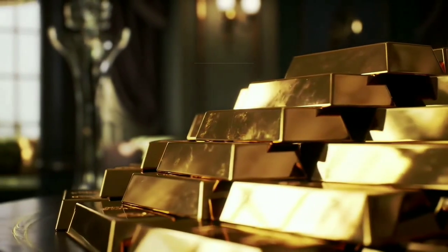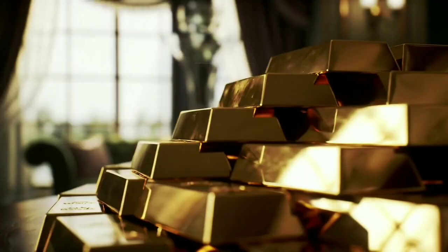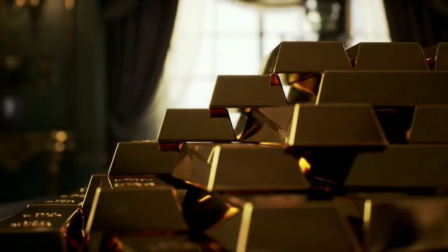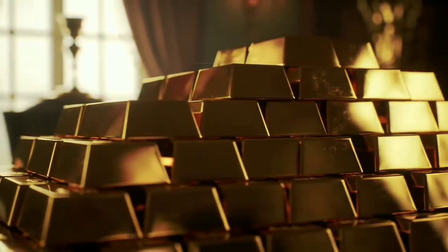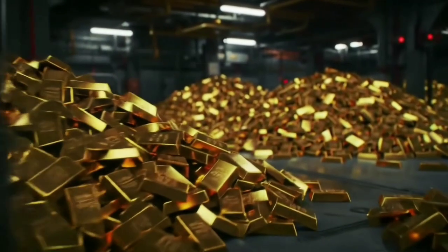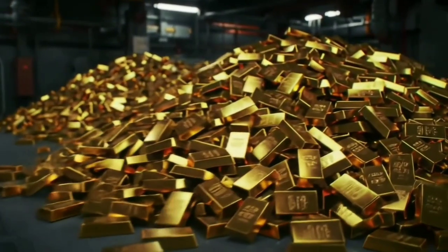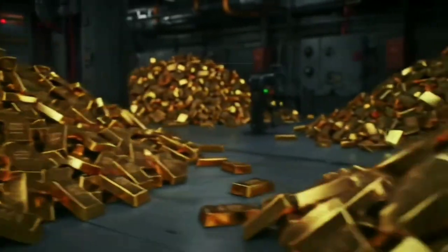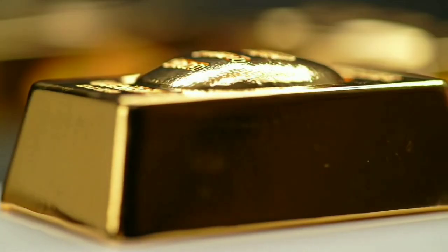For more than 80 years, armored trucks have moved through the narrow streets of Manhattan, carrying millions in gold deposits in and out of the only Federal Reserve bank considered secure enough to protect nearly a quarter of the world's gold reserves. The Federal Reserve's gold vault is located in New York beneath the main office building in Manhattan, built in the early 1920s. Most of the gold arrived after World War II, as many countries wanted to store their reserves in a safe place. At its peak in 1979, the vault held over 12,000 tons of gold.